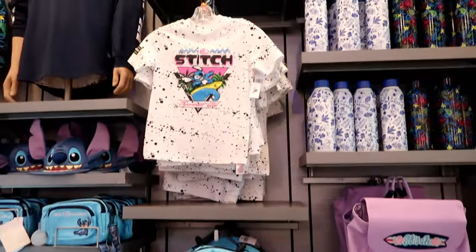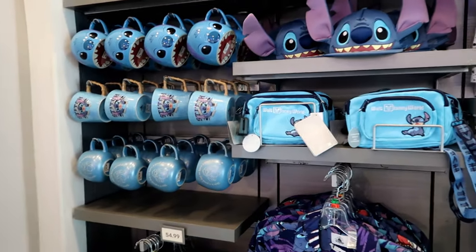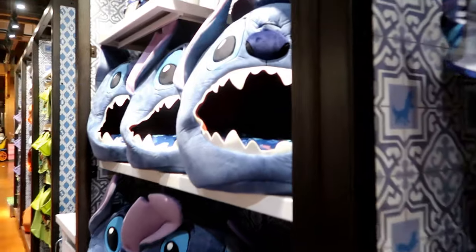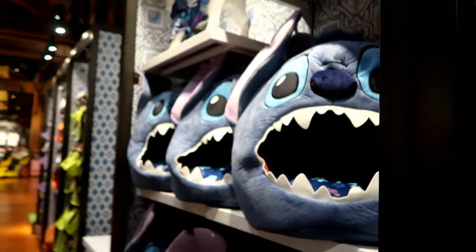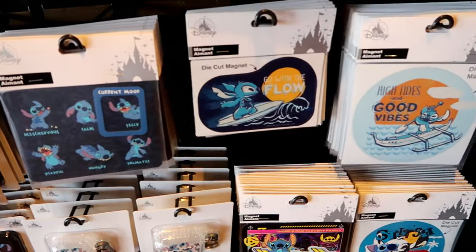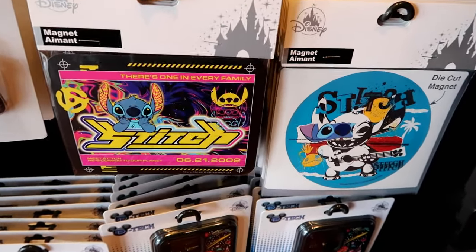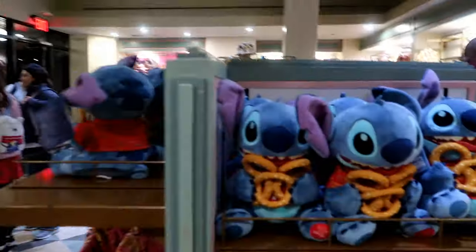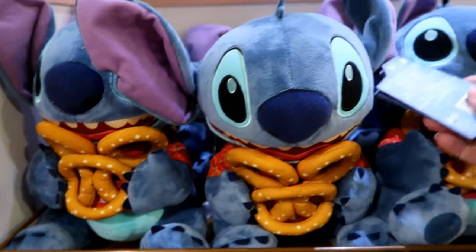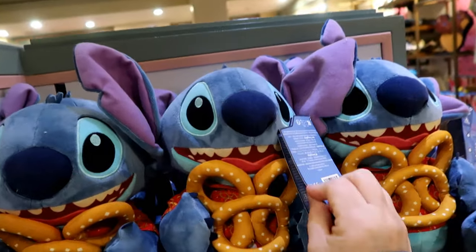They're on a Stitch kick — you get that? That rhymes. They have a new Stitch line. New photo op with Stitch at the co-op. Subscribe and hit the bell notification button, because you never know when another Disney vlog will be uploaded. Stitch is stinking adorable — Stitch Attacks Snacks, series one of 12. $35.